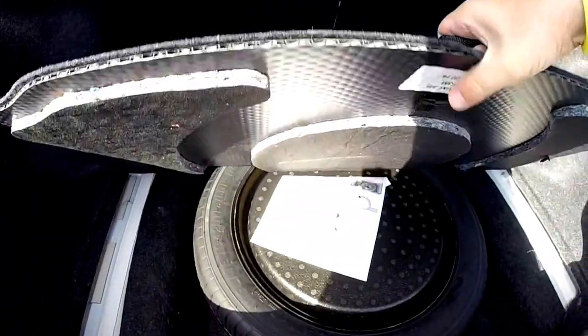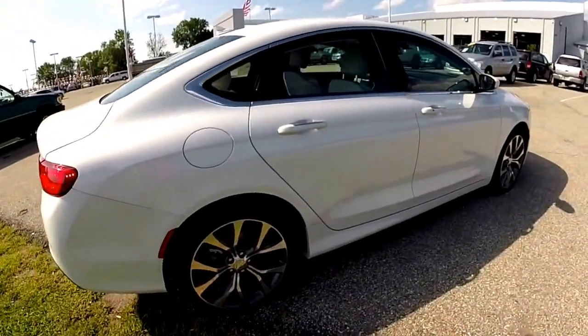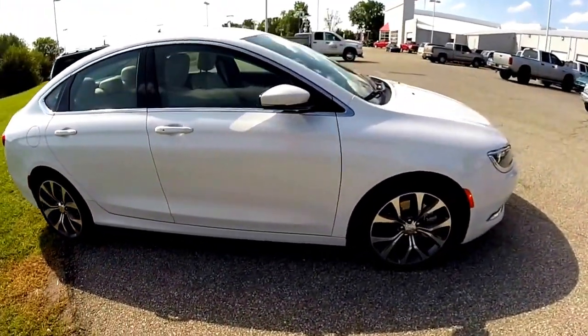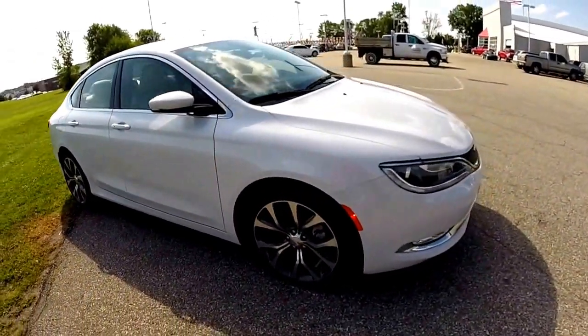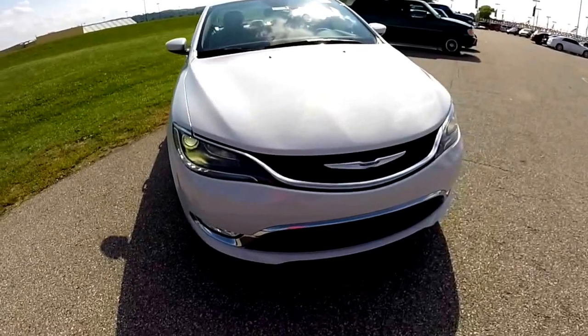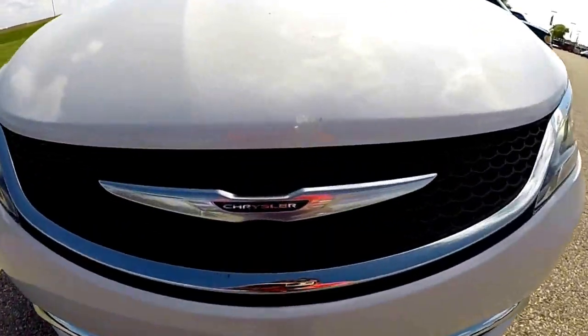Trunk luggage space is very generous for a car of this size. You also have your space saver spare tire underneath. This concludes our quick walk-around look at this 2015 Chrysler 200C all-wheel drive. If you have any questions or would like to see this vehicle, please stop by the showroom. One of our friendly sales staff will be more than happy to answer any questions. And as always, thanks for watching.